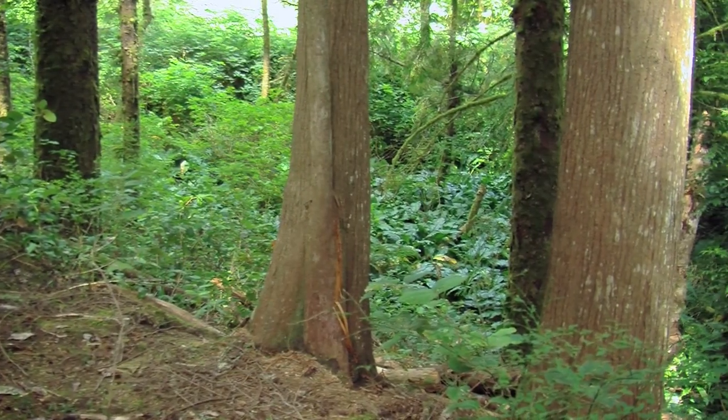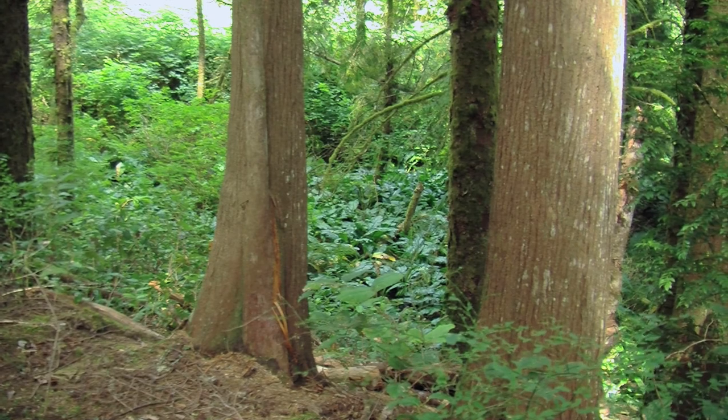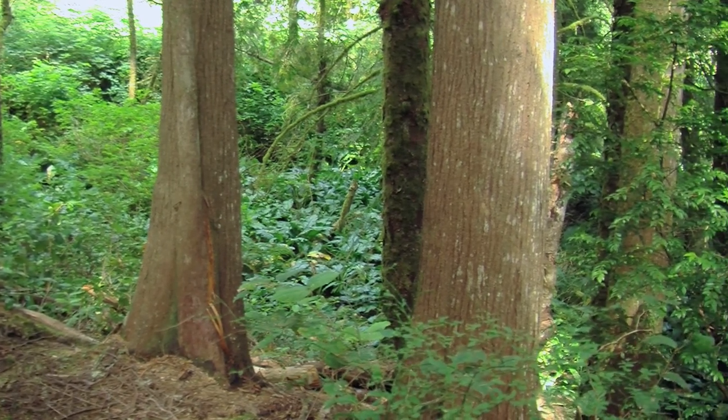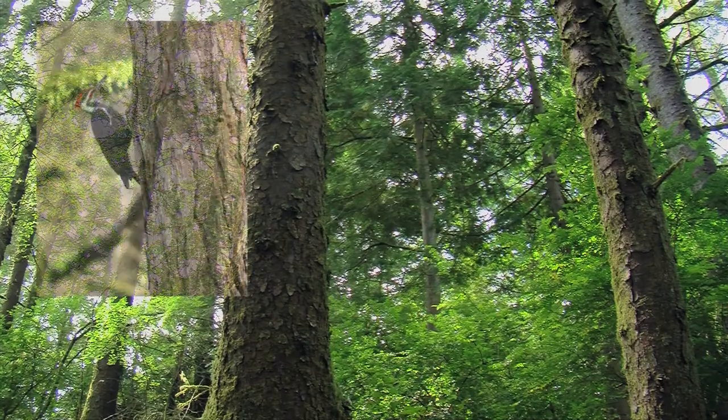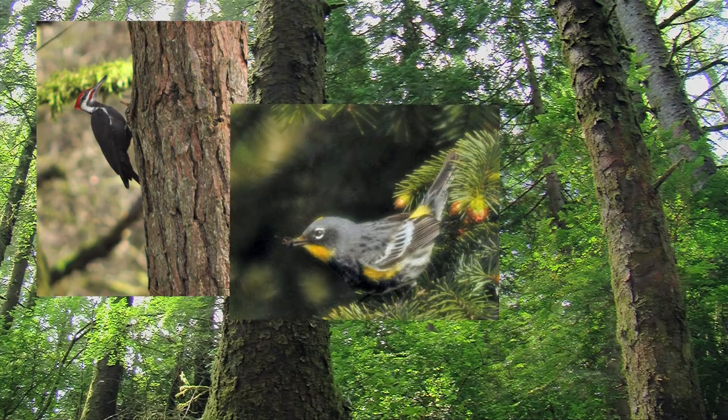As you travel closer to the marsh, dry forest gives way to swamps filled with water-loving plants and animals. Frogs and insects take advantage of standing water, while birds wait for their chance to grab a snack.